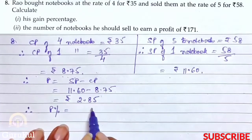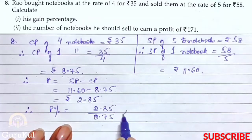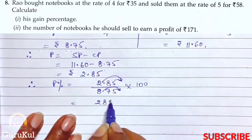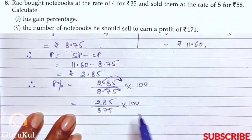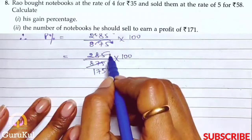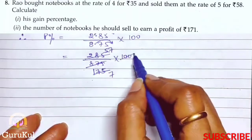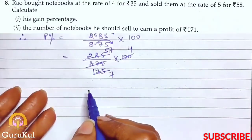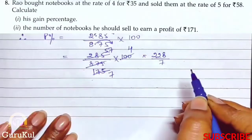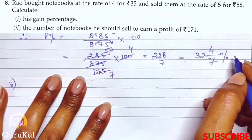Profit percent is equal to profit divided by CP into 100, that is Rs.2.85 by Rs.8.75 into 100. We will divide 17100 by 875. After simplification — both divisible by 5 — we get 57 by 4 into 100, giving us 228 by 7. So the answer is 32 and 4/7 percent. First part is done.